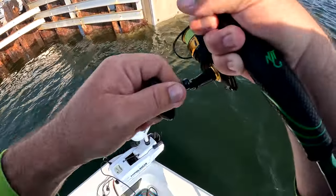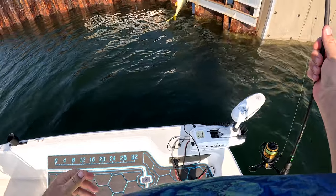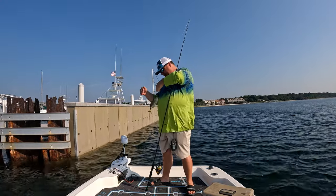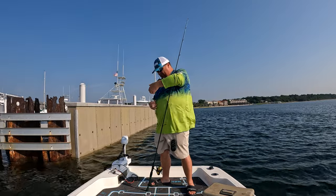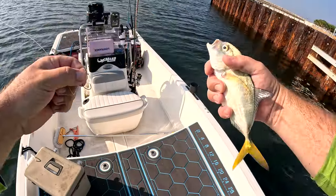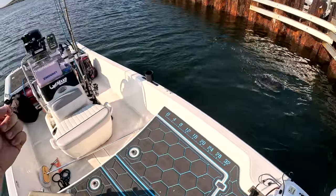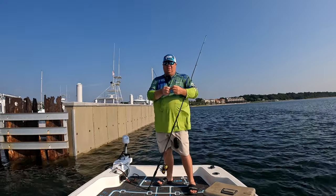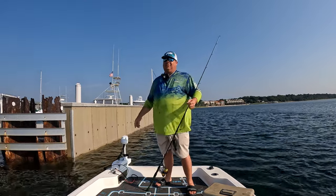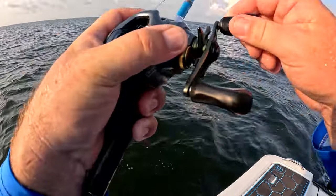Fish on! Might be another decent mangrove — no, a little jack. We're running the species gamut today. It's been just a lot of small fish lately, guys. After the last few days I've had, I'm not mad though — this is like my fourth trip in a row where we've come out to catch fish and we're finally catching some decent fish. Got that keeper mangrove snapper, black sea bass, now a jack. I'll show you guys a couple clips.